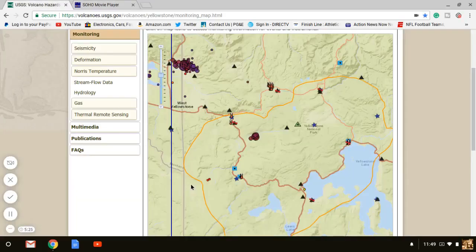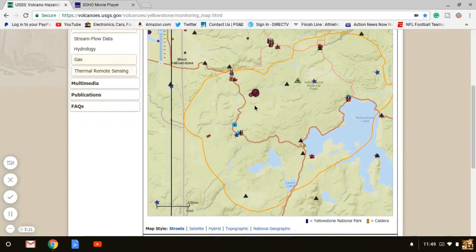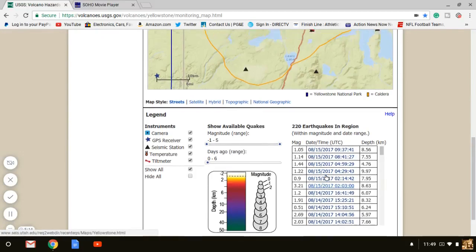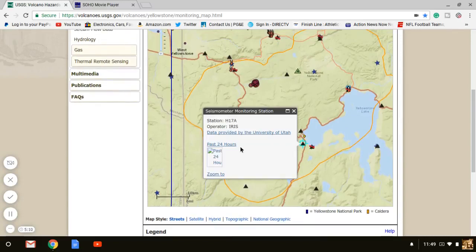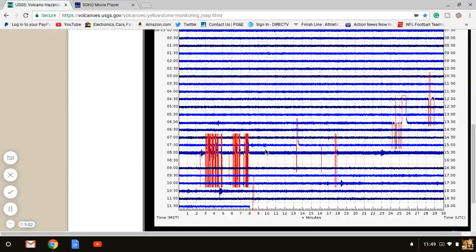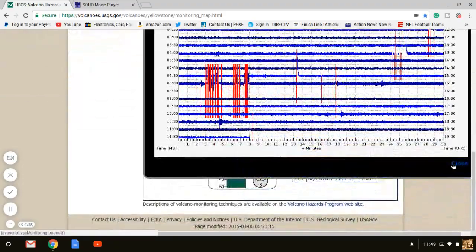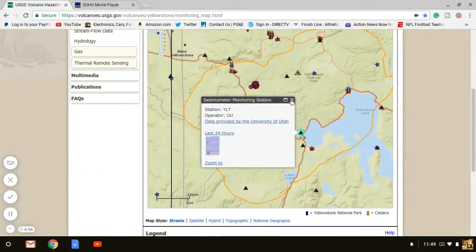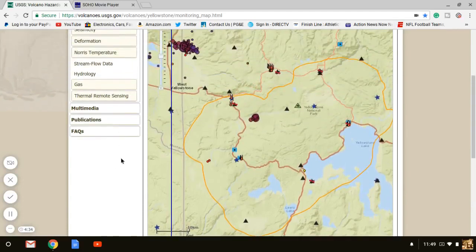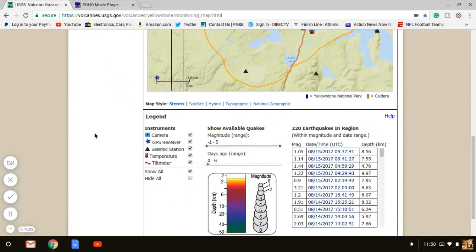It just shocks me seeing that swarm in the caldera. That 3.21 had to have been in the caldera. So far they've only updated seven of the quakes, the biggest being a 3.21 that was only 8.63 kilometers deep — which is the crust of the earth, the shallow of all shallows. Anytime you've got single digits is remotely shallow, very shallow quakes, and the 3.21 was a good size one.